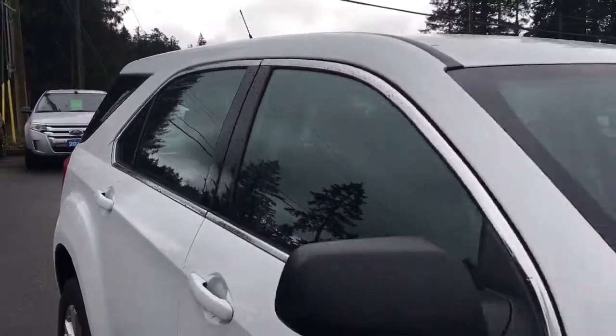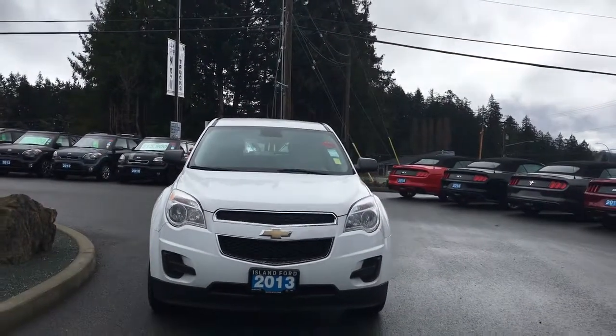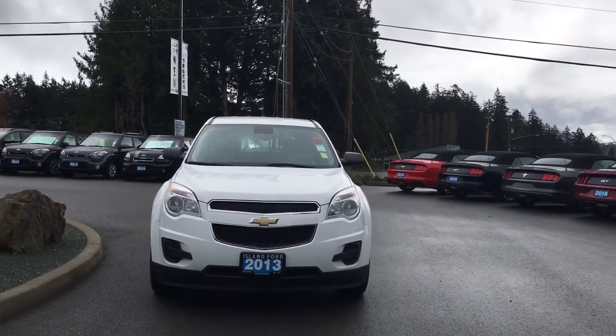Driver's side fuel cap, tinted windows, powered side-view mirrors, and halogen headlights — so many more reasons to visit us at Island Ford Superstore, BC's number one rated Ford dealer.